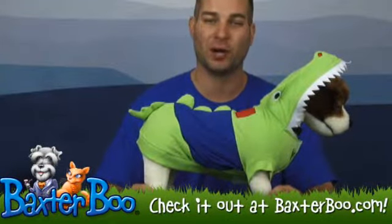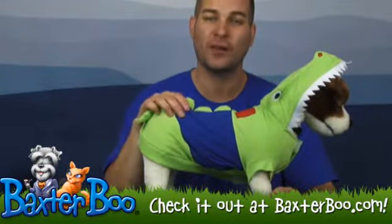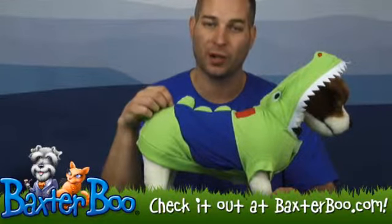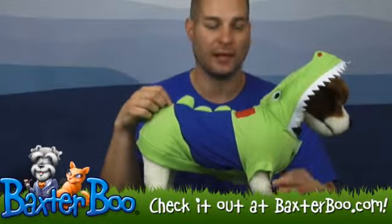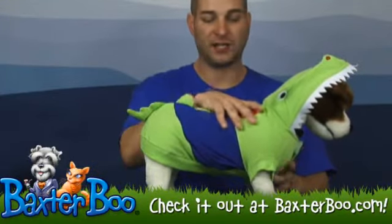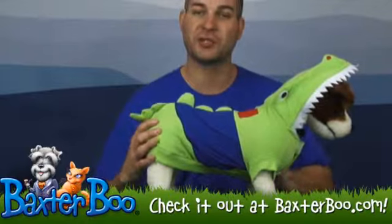Hi, it's Brandon with Baxterboo.com here today with Taylor to show off another one of our great items. This is the Crocodile Dog Costume by Puppy Love, and it's basically designed to look like a crocodile. It's got a soft 100% cotton jersey fleece material.